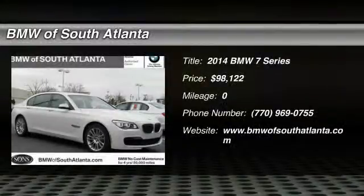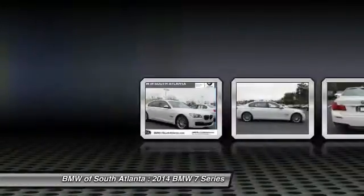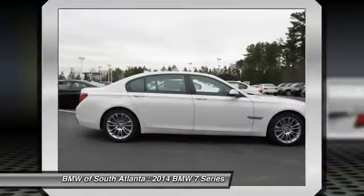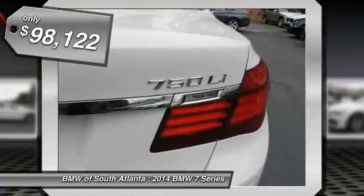The 2014 7 Series. The BMW 7 Series is BMW's flagship full-size sedan, which has always represented the top of luxury and technology, and is priced below $100,000.